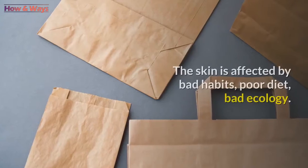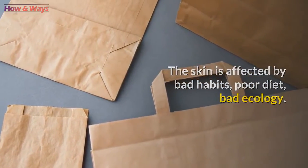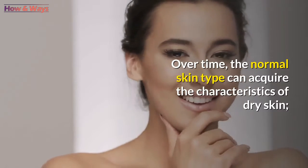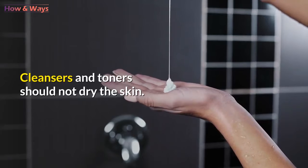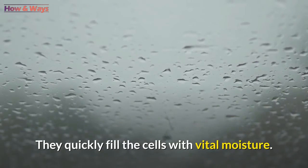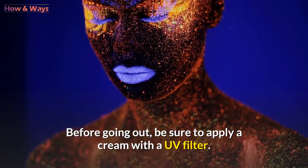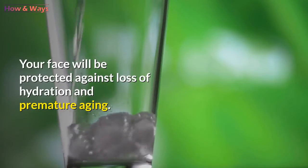Currently, we do not often see this skin type, as the skin is affected by bad habits, poor diet, and bad ecology. Over time, the normal skin type can acquire the characteristics of dry skin. Cleansers and toners should not dry the skin — neutral liquids are suitable. Creams should not be very oily, as they quickly fill the cells with vital moisture. Before going out, be sure to apply a cream with a UV filter to protect your face against loss of hydration and premature aging.